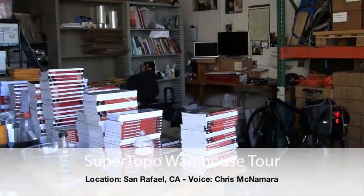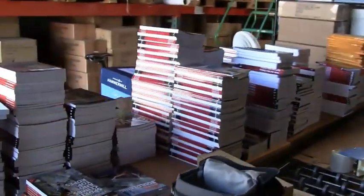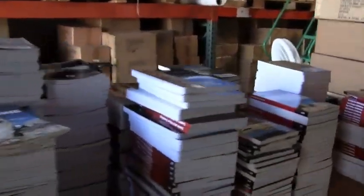This is the entire office — you can see we have the book division, shipping division, and all 16 titles.